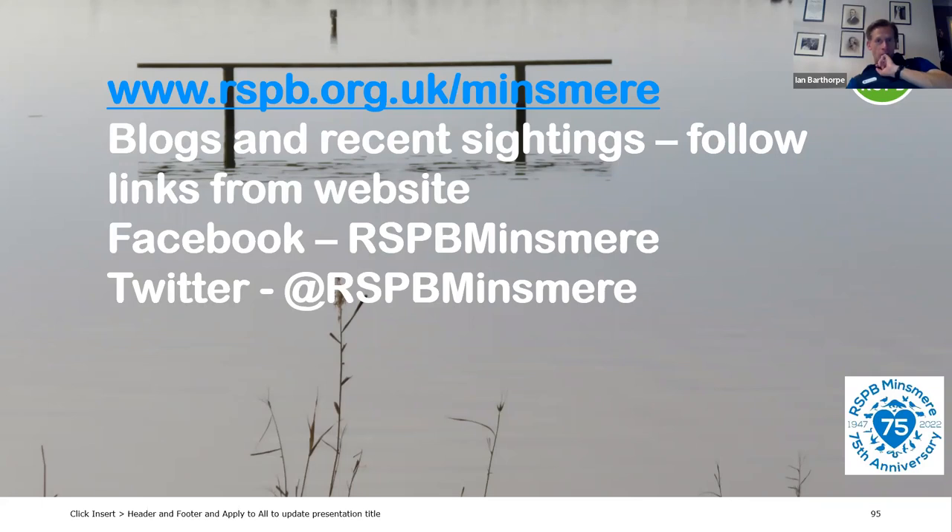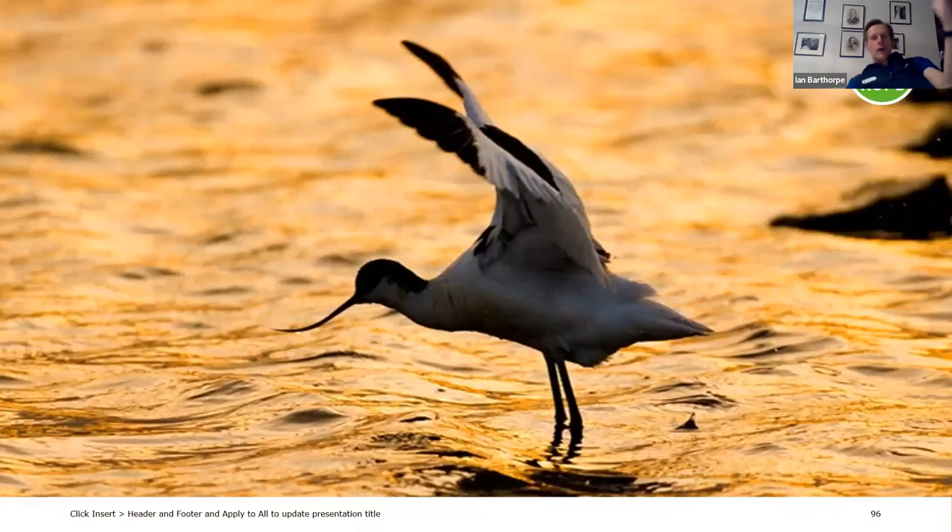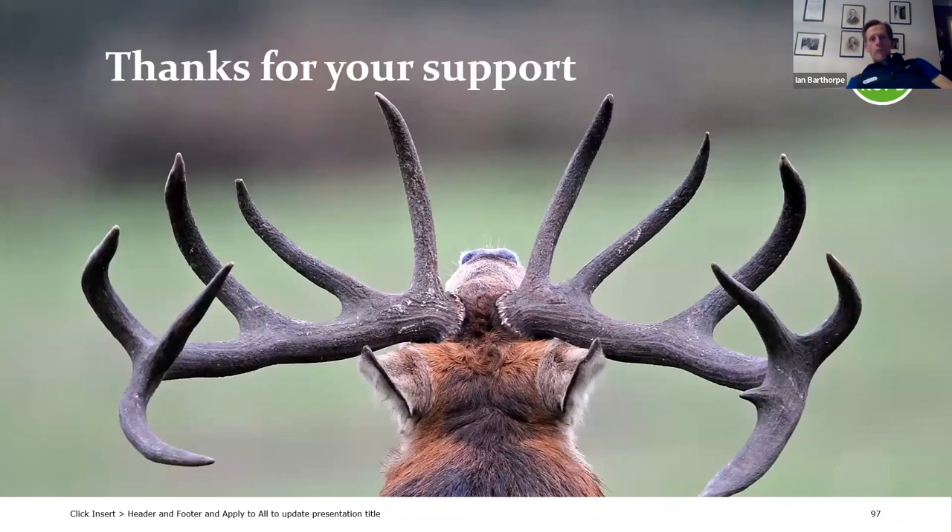There are many ways to keep in touch with us at Minsmere. You can check our website at rspb.org.uk/minsmere — I write at least a weekly blog there. You can also follow us on Facebook and Twitter at RSPB Minsmere and see amazing photos and videos from around the reserve. It's obligatory to end a wildlife talk with a sunset, but I've never been one to follow the rules — so I'll let this red deer stag bid you good night. Thanks for your support and thanks for listening.